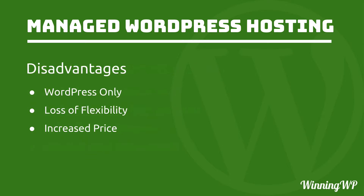Now, there are some disadvantages. For one thing, it's WordPress only. So if you have a site that's a mix of WordPress and some other CMS or e-commerce platform, often you can't have your site on managed WordPress hosting. There can also be a loss of flexibility — most managed WordPress hosts have a list of plugins they don't allow. But the reason for that is they usually provide that service themselves, and it's usually done better than a free plugin. There's also an increased price, but that's to be expected with better service.